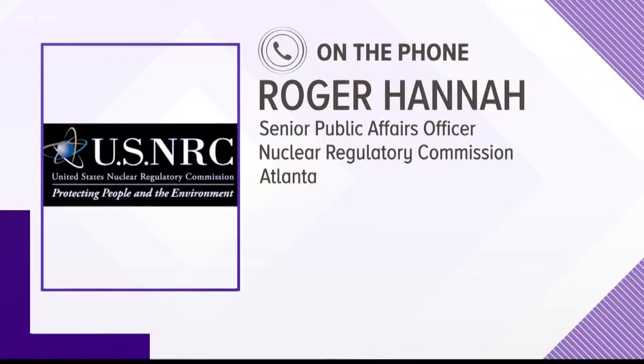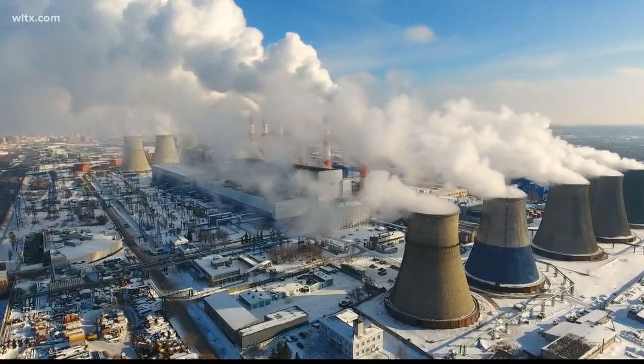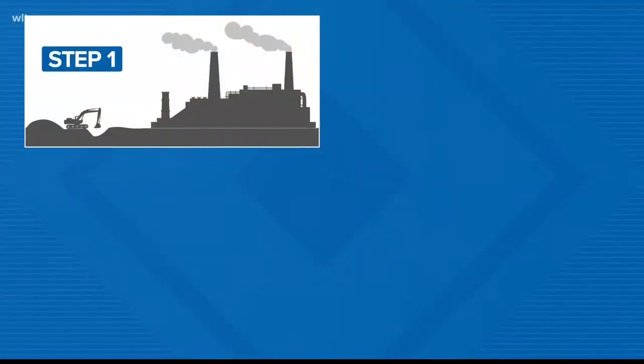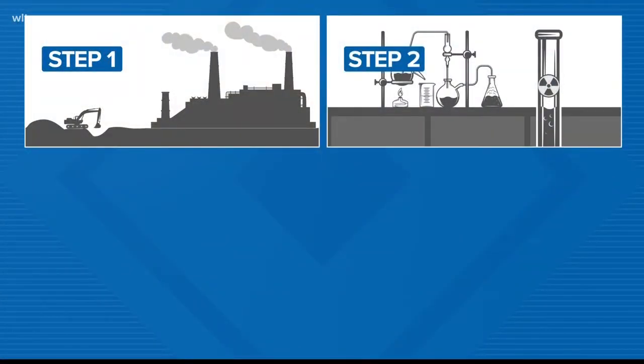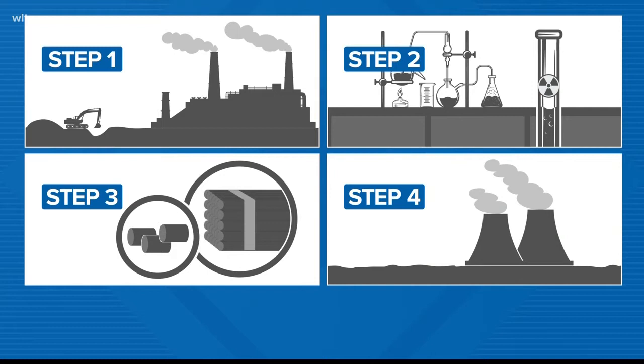There may be some research applications, and depleted uranium that has gone through the process is sometimes used for military purposes for ammunition, but Hanna is not aware of any widespread use of uranium other than nuclear fuel. Hanna explained uranium is usually mined, then sent to an enrichment facility where the radioactive isotope grows from less than 1% to 3% to 5%. From there, it goes to a plant like Westinghouse to be fused to ceramic pellets, which are then inserted into fuel rods, and last it goes to nuclear power plants for fuel to make electricity through steam.